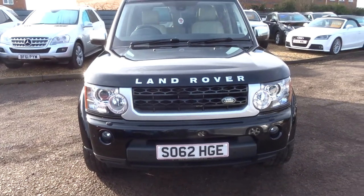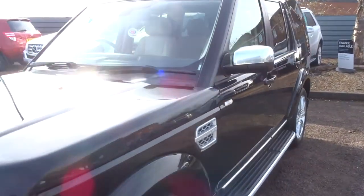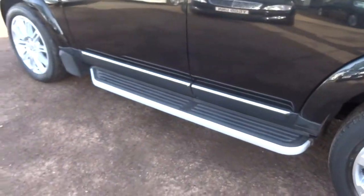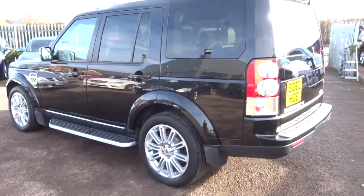This lovely contrasting chrome grille just works its way through the car, onto the side mirrors, onto the roof rails, onto the door sills. It really is a lovely looking car.